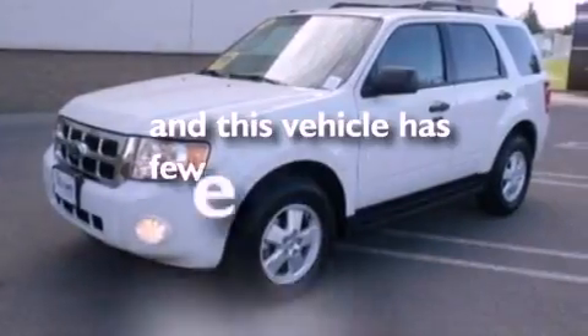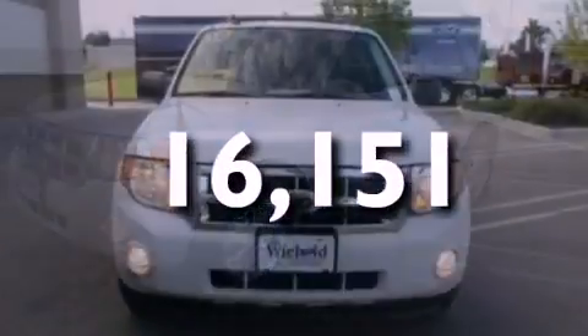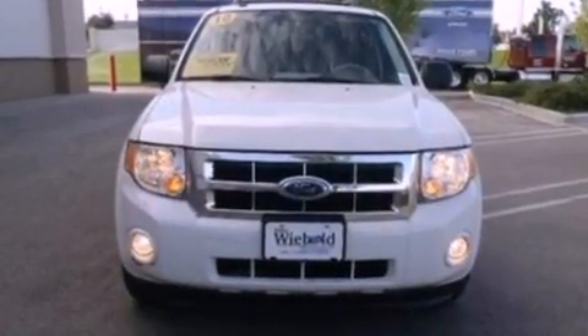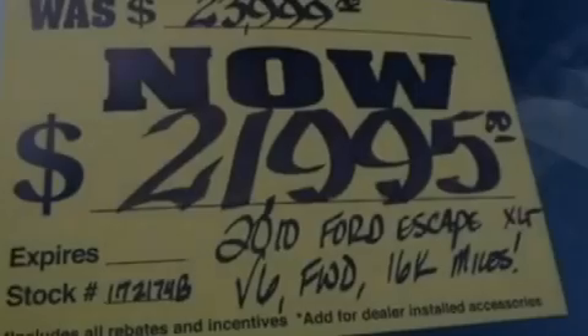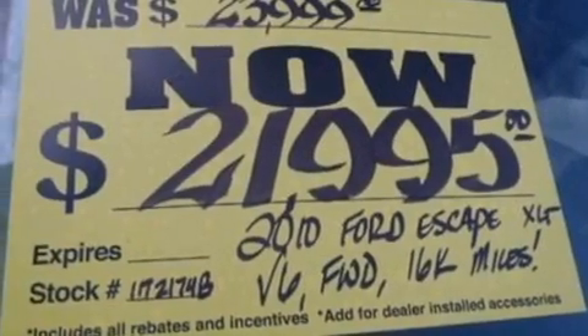It also includes an external temperature display, and this vehicle has less than 17,000 miles. With an EPA estimated rating of 28 miles per gallon on the highway, its fuel efficiency will save you time and money.